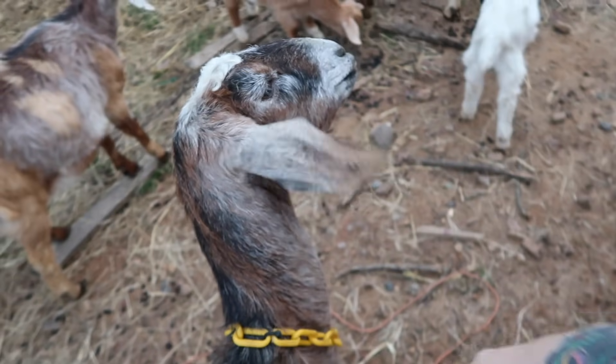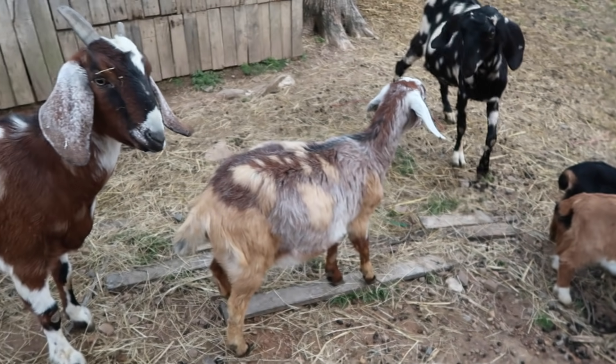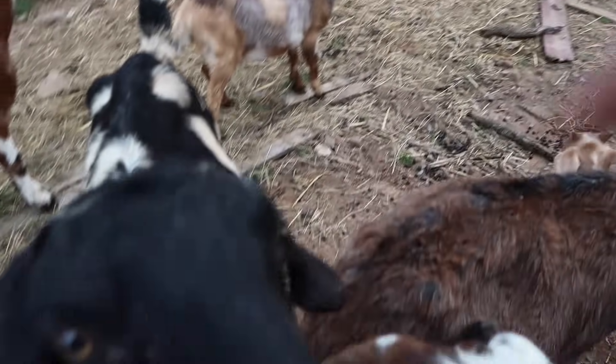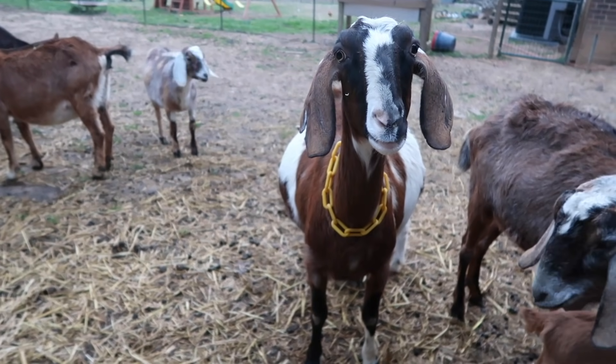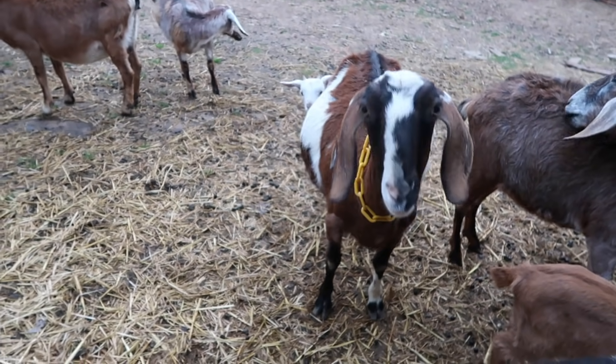Are you glad I'm home, Charity? Totally indifferent. She'll be glad when I feed them tomorrow. My baby goats are getting so big. Don't eat my camera, Goofy. Nestle, my little nibbler girl. Mayhem — look at her. She's looking large. I love how goats smile. They're so cute.